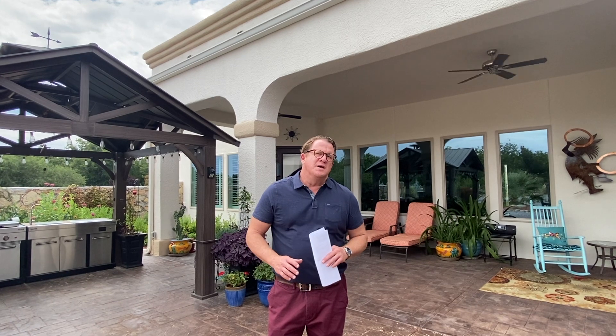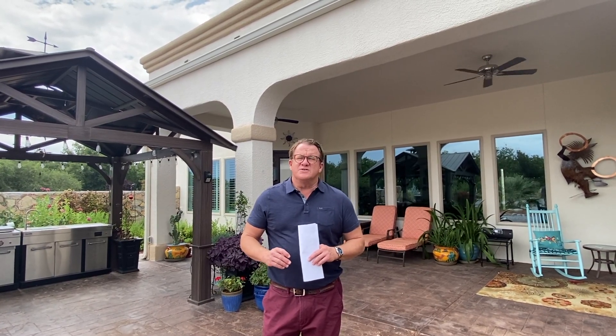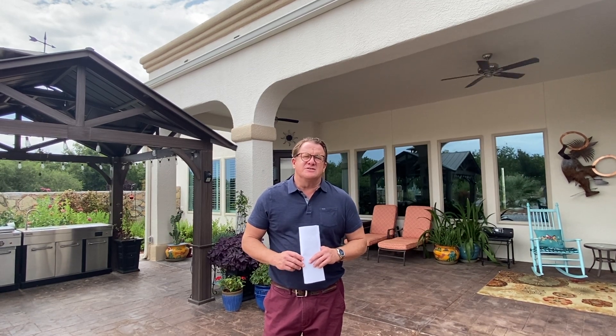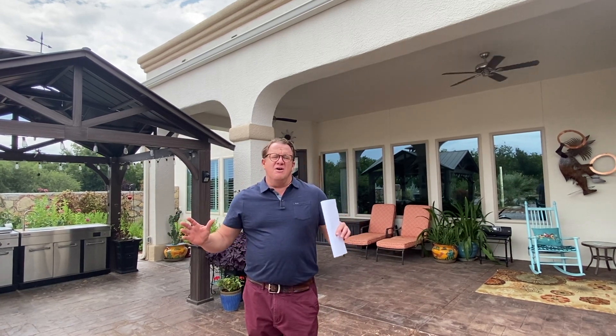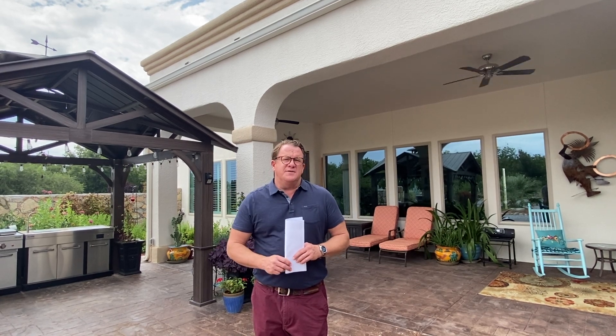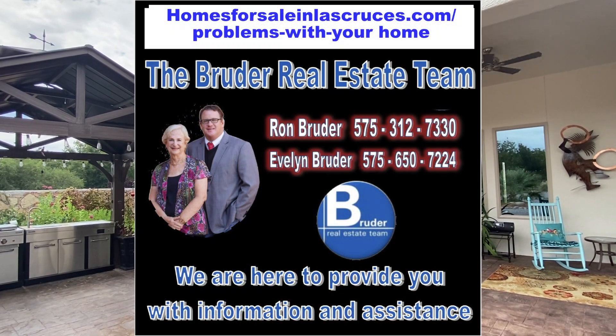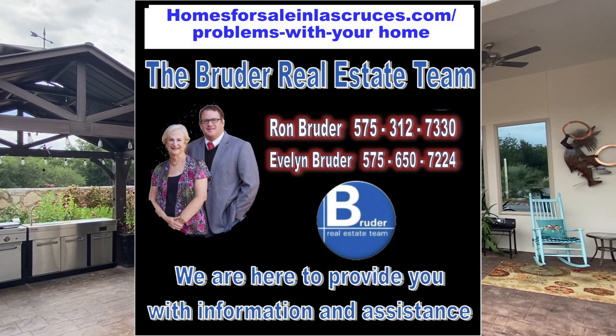Thanks for taking a tour of this gorgeous home at 2635 Messiah Acres — four bedrooms, four and a half baths, 3,359 square feet on a little over an acre with an incredible backyard and an RV garage that's 20 by 50 with a loft. This is just a must-see property. Give me a call — Ron Bruder at 575-312-7330, or visit our website at www.homesforsaleinlascruces.com. Thanks and have a great day!